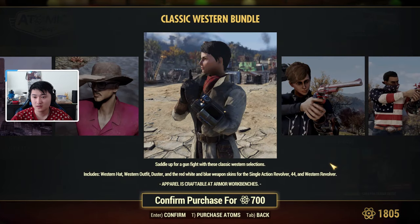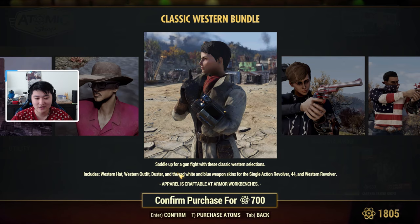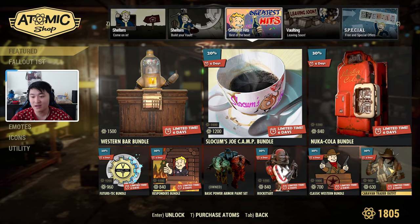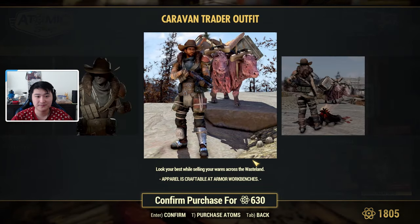Next we have the Rocket Suit, and then the Classic Western Bundle. The other bundle was more decorative, but this one is cosmetics for the player. It includes a western hat, western outfit, duster, and red, white, and blue weapon skins for the single action revolver, .44, and western revolver.